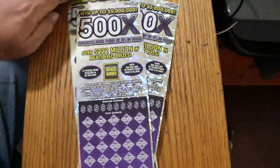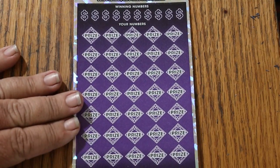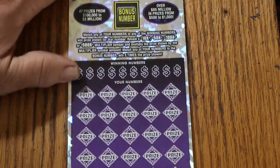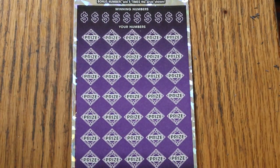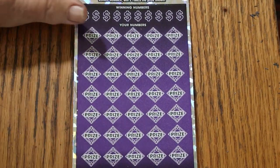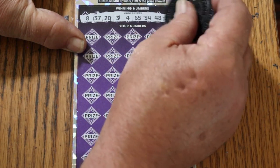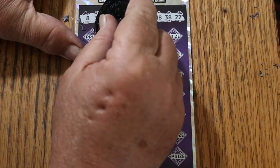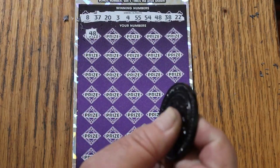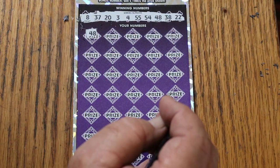We'll start with 0-0-3 and work our way up the hill. We're going to start with the bonus number — get that out of the way. The bonus this time is going to be number 49. Here we go: 8, 37, 23, 4, 55, 54, 48, 38, and 22. Off to the races — 48, and we get a win right off the bat. Outstanding.